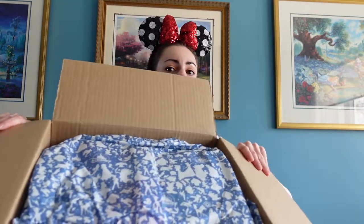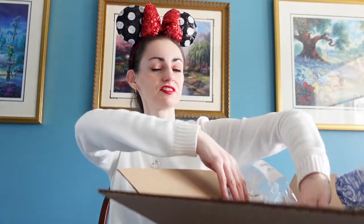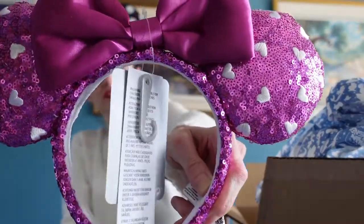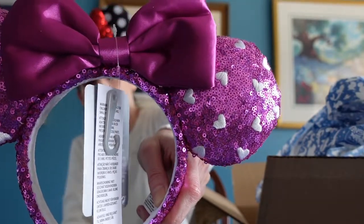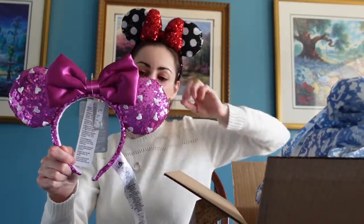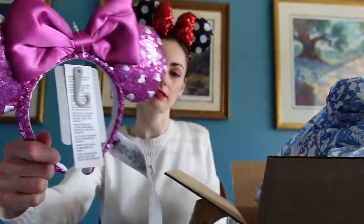So here is the Disney packaging. The first thing we have are the Valentine's Day ears. These came on the website a little bit late — I only saw them for two days. They have the bow and really cute ears with embroidered little hearts in a pretty magenta color. These cost $29.99 US, $41.99 Canadian.